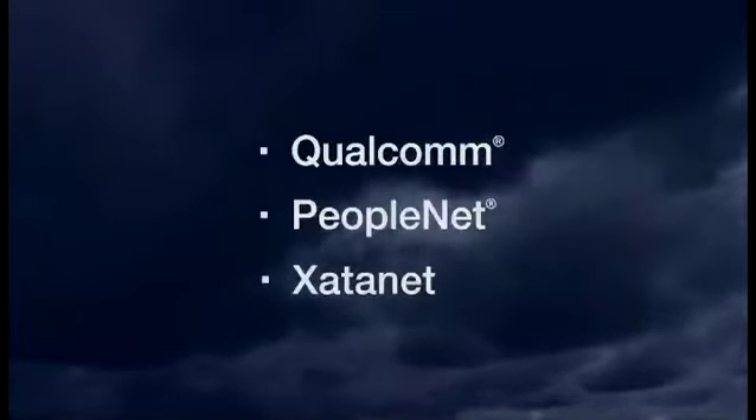Freightliner also offers a host of pre-wires available straight from the factory for satellite providers including Qualcomm, PeopleNet, and ZetaNet. Freightliner is committed to keeping you connected to your unit and overall lowering your real cost of ownership.